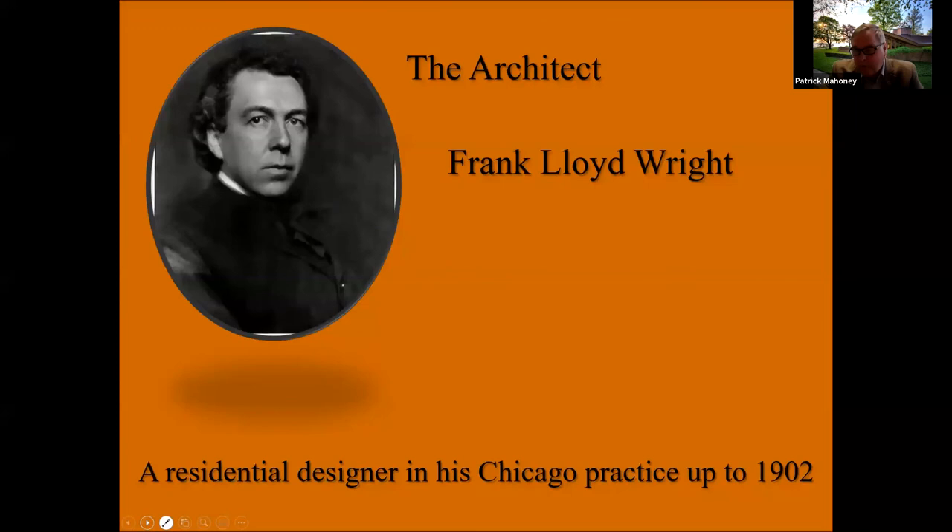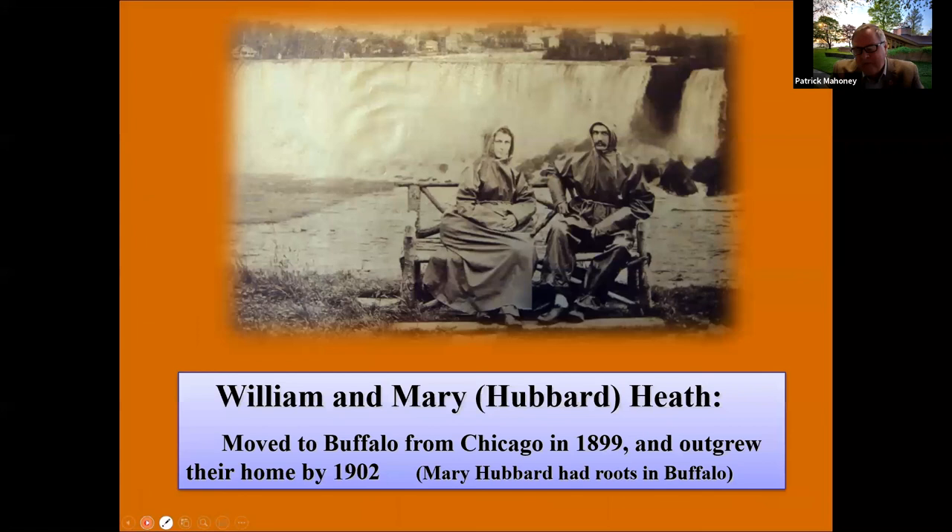Frank Lloyd Wright was largely a residential architect in his career prior to his work in Buffalo. Although he worked in the commercial field when working for Louis Sullivan, his own practice was generally residential. In Buffalo, he was approached by Darwin Martin upon the advice of William Heath. Martin and Heath were both directors of the Larkin Soap Company, which was interested in finding an architect to build them a new administration building.